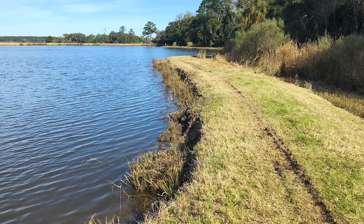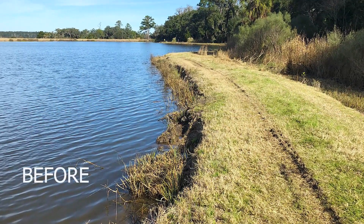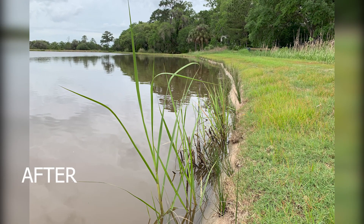In this video, see how Solitude Lake Management transformed the eroded and dangerous lake banks of a premier sporting community into a beautiful living shoreline.